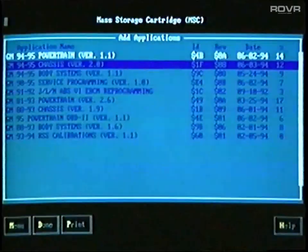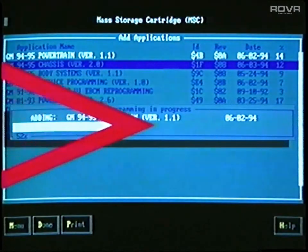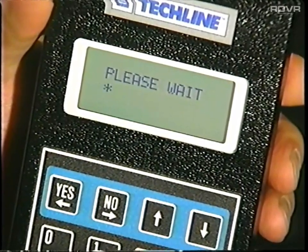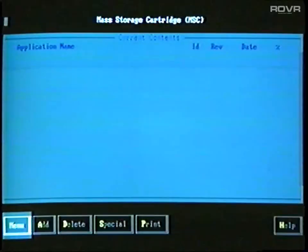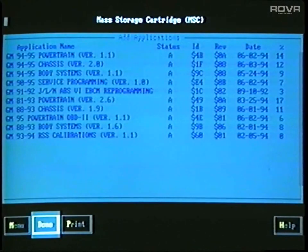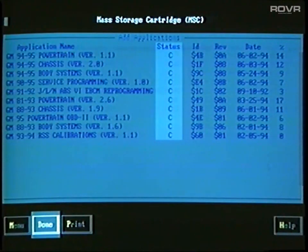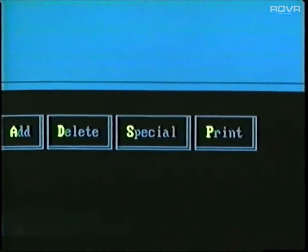When you select Yes, the TechLine terminal automatically begins the update procedure. Terminal display screens tell you what's happening as you wait. While the update is in progress, the TechOne display shows the update status. The MSC function also lets you add or delete applications from the cartridge. When you select the add function, the screen will tell you what applications are available for adding. Look for the letter A in the status column — only applications with the letter A can be added. The letter C stands for current and indicates that the application is already contained in the cartridge.